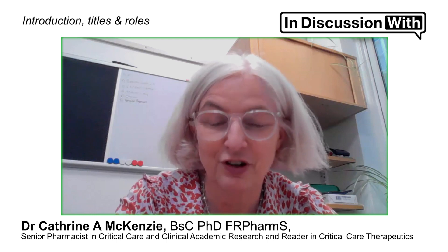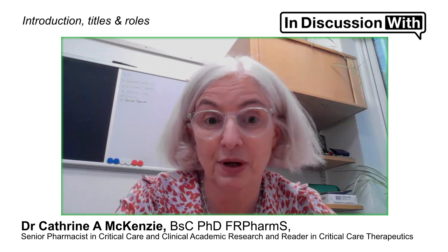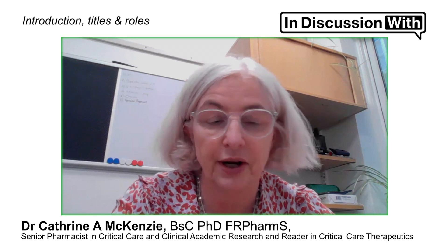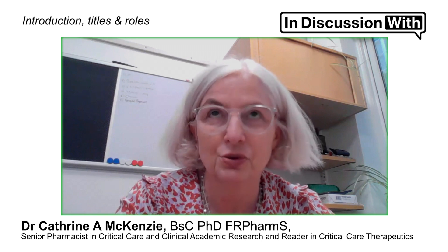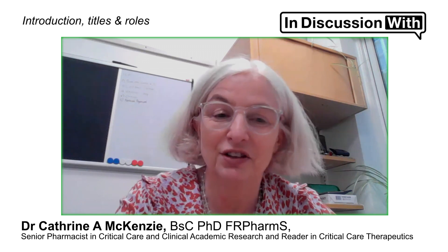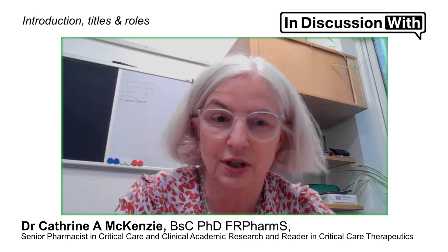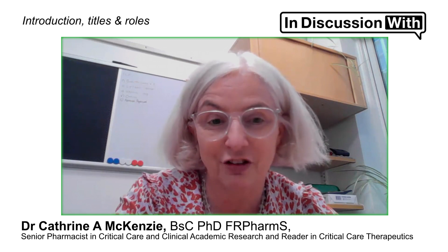My name is Dr. Catherine McKenzie, and I'm a clinical pharmacist — very proud to be a clinical pharmacist. I currently have three roles. I'm a clinical academic pharmacist, so that means I have a clinical role and funded time to do research as well. My clinical role is within critical care, which I've worked in for 25 plus years at the University Hospital of Southampton. My academic role is really to support pharmacy professionals in engaging in clinical research, as well as my own research, and that's over King's Health Partners.